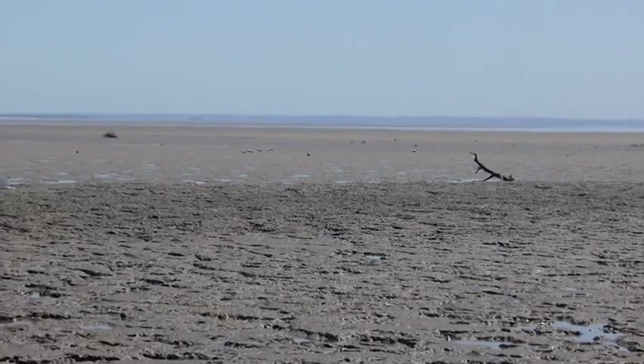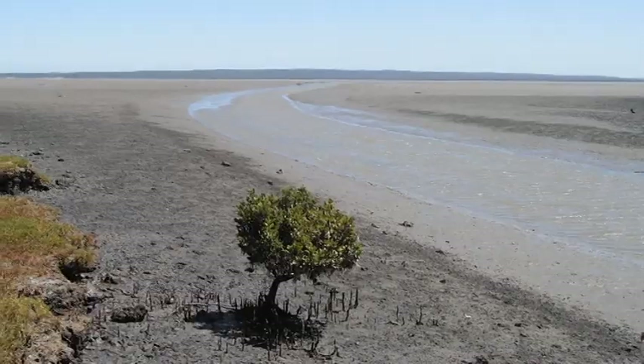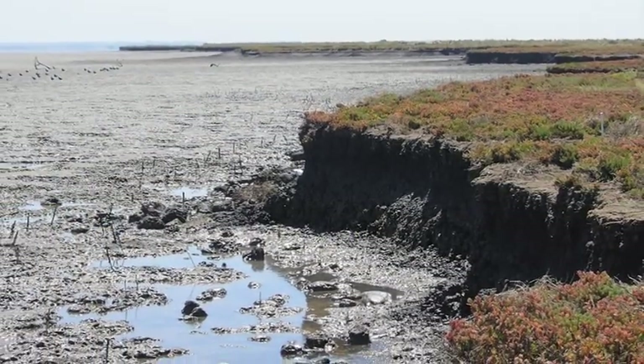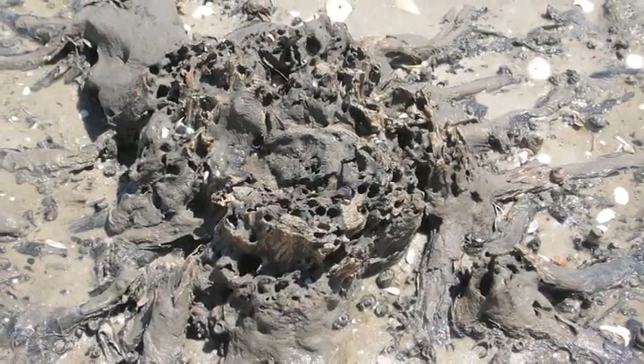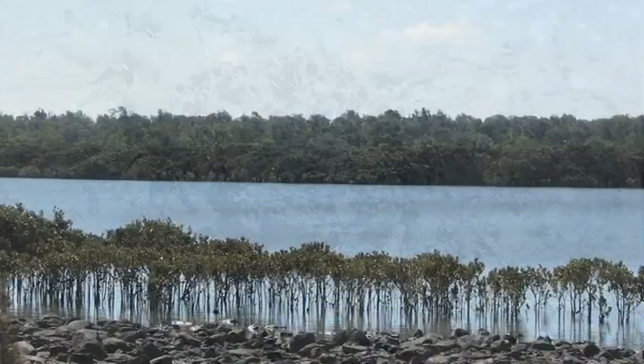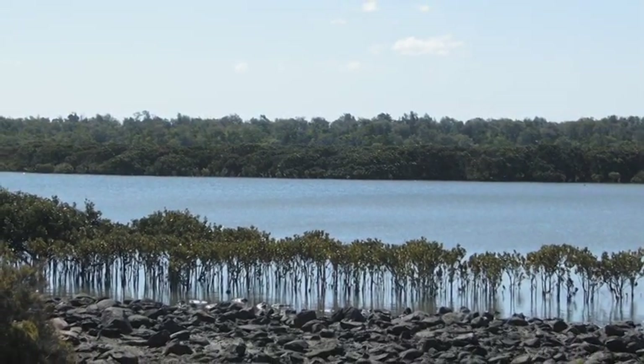The causes of these things are runoff from the farms through the creeks, sediment carried from the catchment into Western Port Bay. Sediment smothers the seagrass; it starves the seabed of light and the plants can't photosynthesise. The cure is to slow the flow of the streams, to plant seagrasses and to plant mangroves.